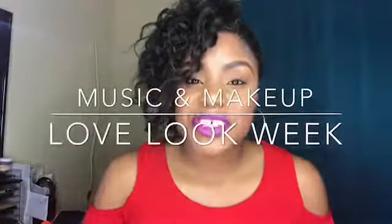Hey guys, welcome back to my channel. This is your girl AJ here and it is Love Look Week. This is our last day — Happy Valentine's Day. I have been doing one video every day: different makeup looks, songs, love stories, just different everything.